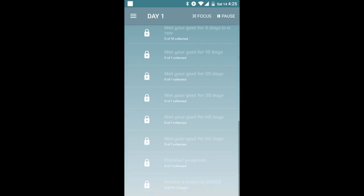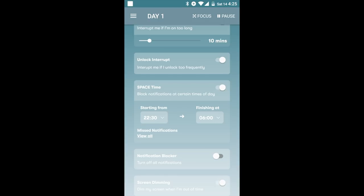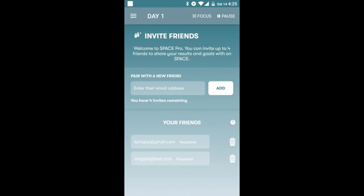Unlock achievements to build a galaxy as you hit your goals, and use the toolkit to keep you on track. Upgrade to Space Pro and invite friends to Space.